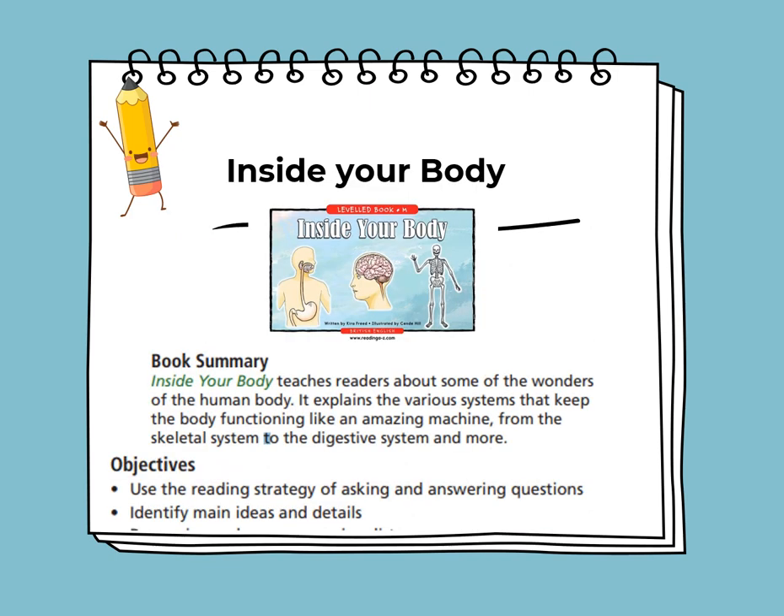This week, we'll be reading the informational book titled Inside Your Body. Inside Your Body teaches you about the wonders of the human body. It explains the various systems that keep the body functioning like an amazing machine — from the skeletal system to the digestive system and more. The objective is to use the reading strategy of asking and answering questions and to identify the main ideas and details.